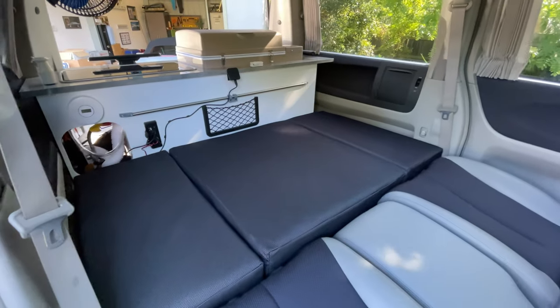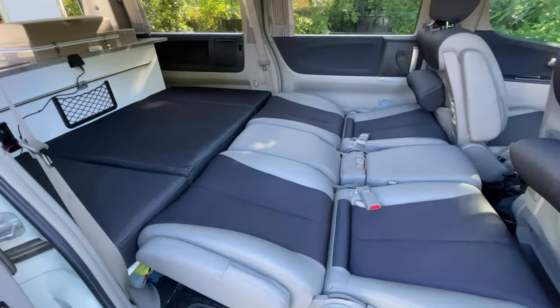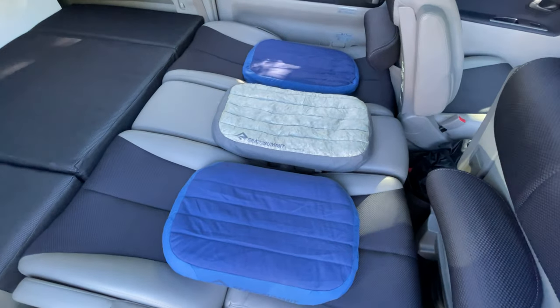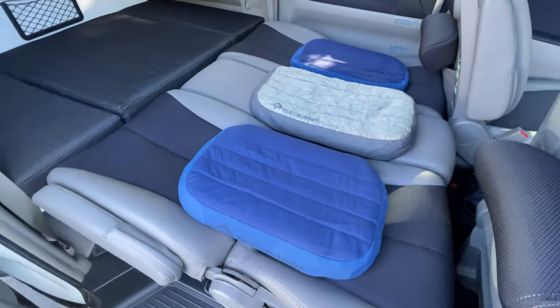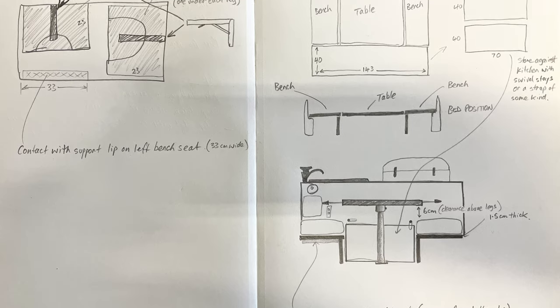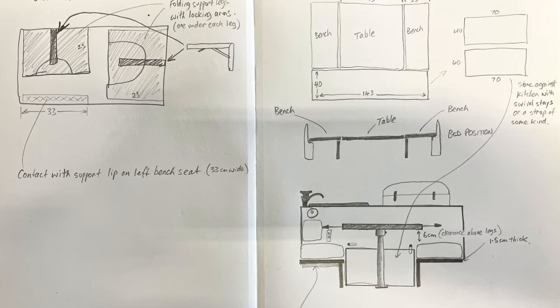There was one flaw with the sleeping arrangement: where the top section of the bed meets the second row of seats, there's a change in foam density. The foam on the back bench seats and the table differs from the seats, which are a lot firmer. I was hoping inflatable pillows would mitigate that, but they tend to move around in the night and getting them just right is very difficult.